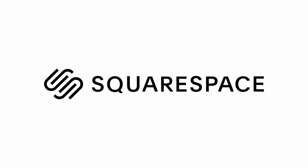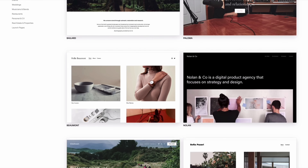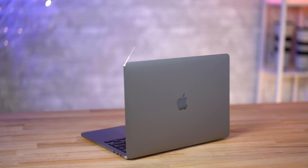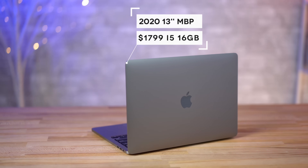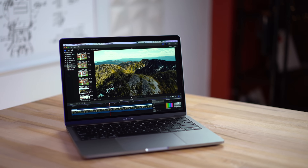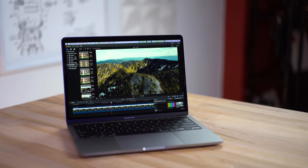This video is brought to you by Squarespace, the best way to make an amazing website. Hey guys, it's Max. In front of me I have the brand new 2020 13-inch MacBook Pro, and I know a lot of you guys are wondering how well it does for video editing. I've been getting messages and emails, and today we're going to find out — testing it with a variety of different codecs and benchmarks.